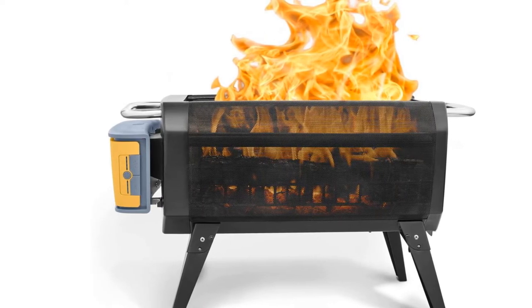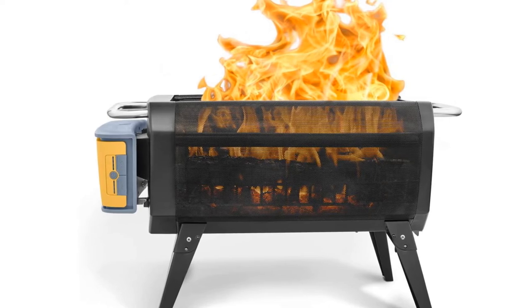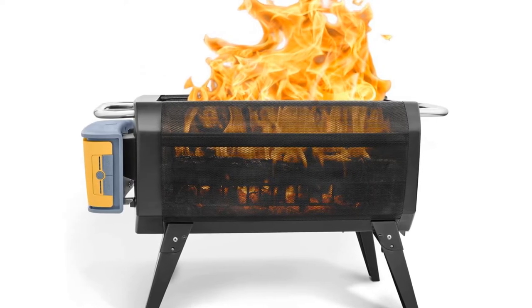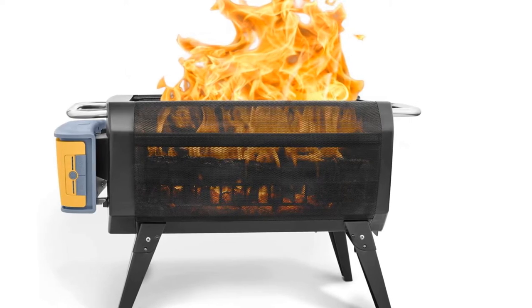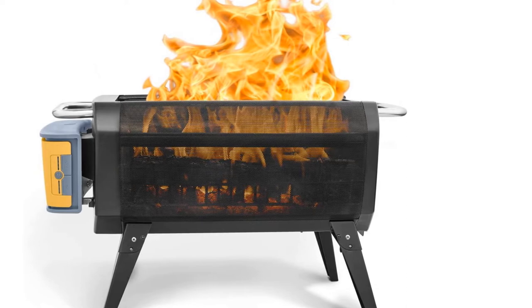For technophiles, BioLite has a free app for controlling the fan speed and monitoring the battery. We found it extremely quick and easy to set up, and using it helped us keep a close eye on the estimated run time.